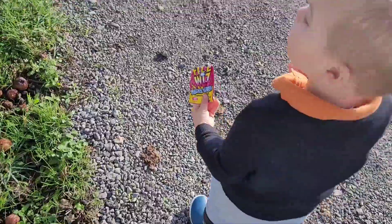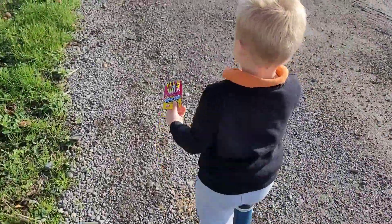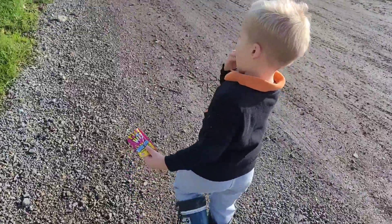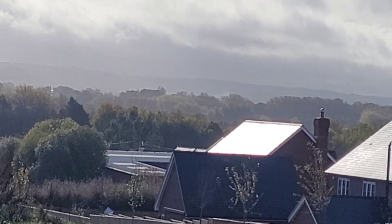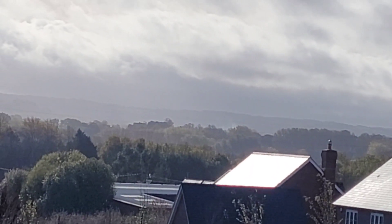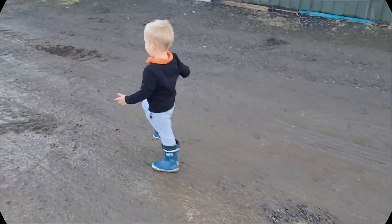Boris, you're so cute! You like the baby cows - they're daddy's baby cows, aren't they? Look at the mist on the Chilterns over there - that's going to be completely different weather to down here.